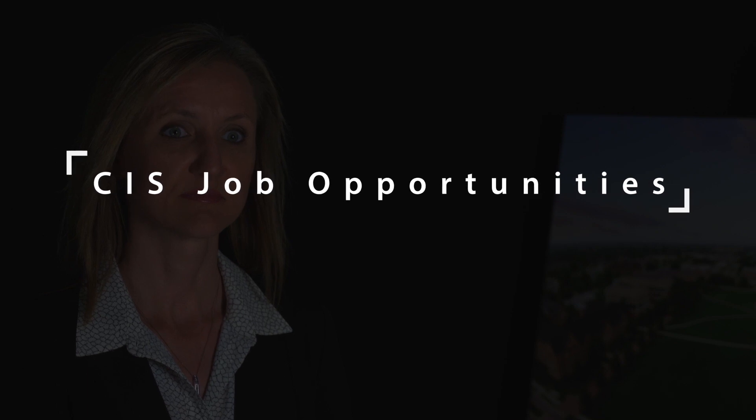CIS graduates coming out of TU hold an advantage over other schools in the area because of the programs they're going through and the familiarity that professors have with the students. That personal touch adds an extra element to what students are getting out of their coursework. What we really want our CIS students to have when they hit the job market is the basics in everything they need in information technology to make a business run better.